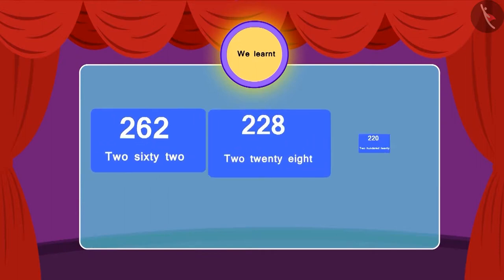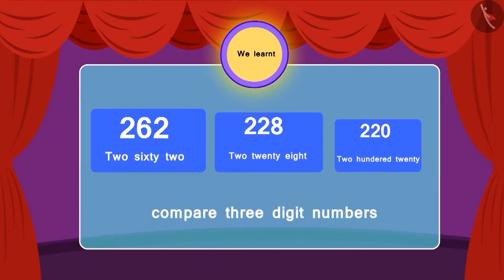So, children, in this lesson, we learnt to compare three-digit numbers. Let's check that out!